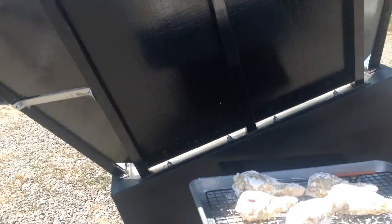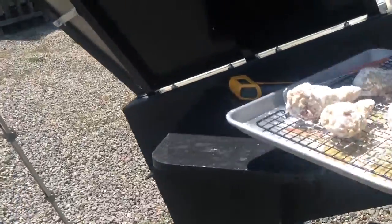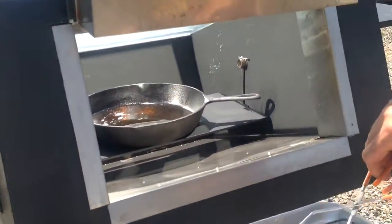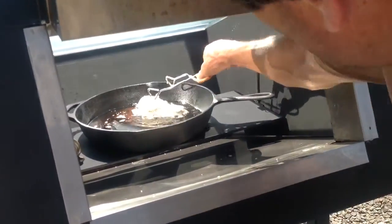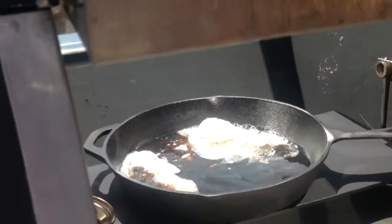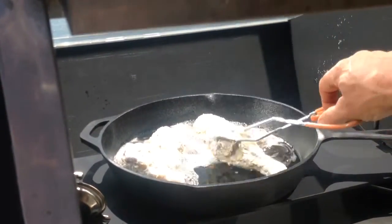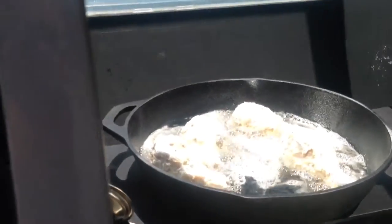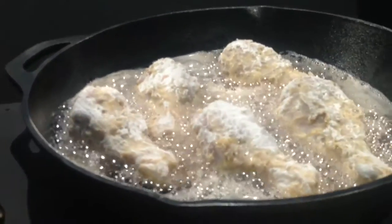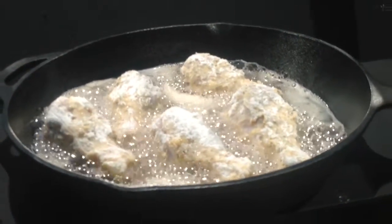It's about 357 degrees on the grease right now. Alright, chicken's gone in now. We're going to put it on time-lapse and let you watch it cook.